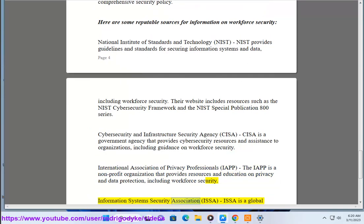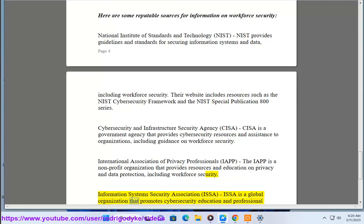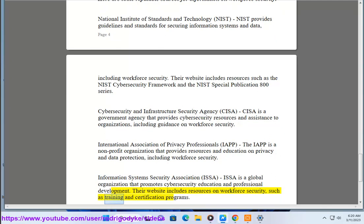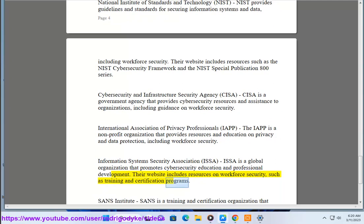Information Systems Security Association, ISSA. ISSA is a global organization that promotes cybersecurity education and professional development. Their website includes resources on workforce security, such as training and certification programs.